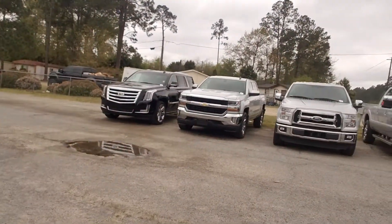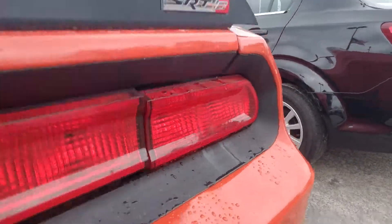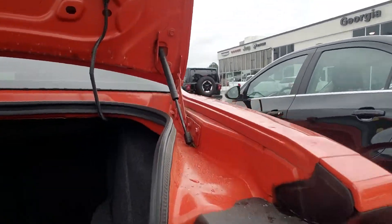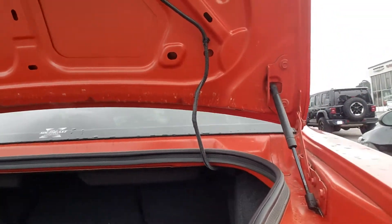Moving to the back, you do have a lot of trunk space for a sports car. It definitely is a beauty.